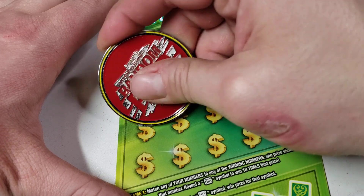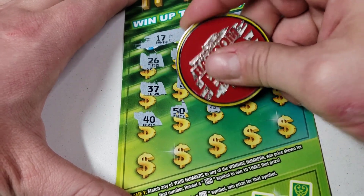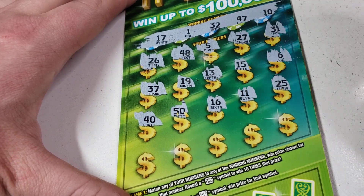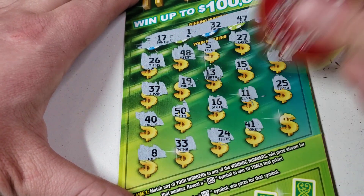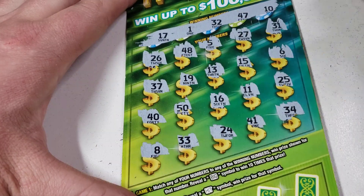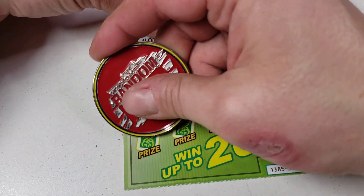19, 13 — I've never found the big symbol yet. Maybe today's the day! 50, 50, 16 — oh, there's a pair! 25, 8, 33. This ticket has a little bit of a thicker coating on it, but it's not terrible — not like the last series.